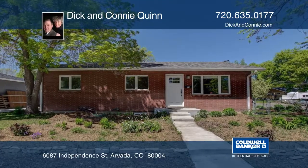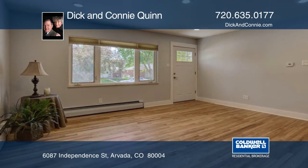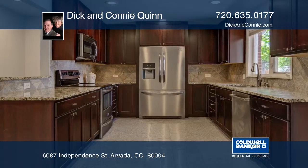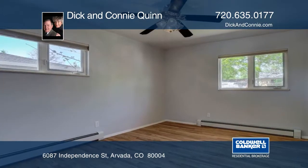This wonderful Araveda brick ranch boasts awesome updates throughout. The beautifully refinished hardwood floors enhance the home. There are a total of five bedrooms and three baths here. Situated in a great and convenient location, this home is ready for you to move in and enjoy.